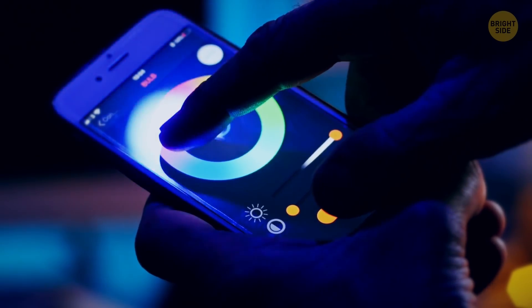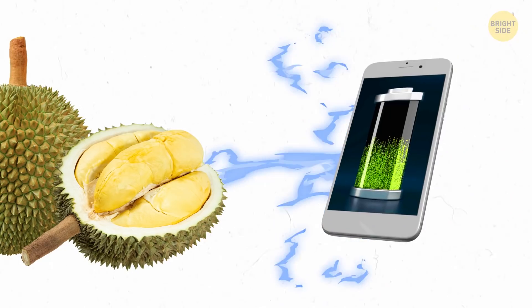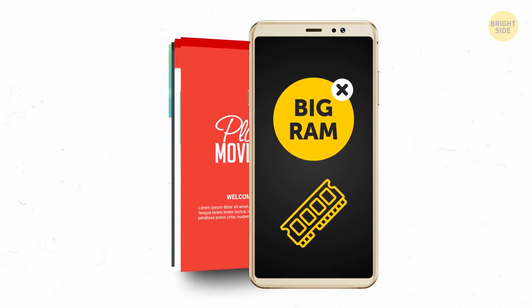So let's talk phone, shall we? What place in your house has the best coverage? Can switching hands help you get a better signal? And how can a durian help you charge your gadget? Let's find out how to get the most out of your cell phone.